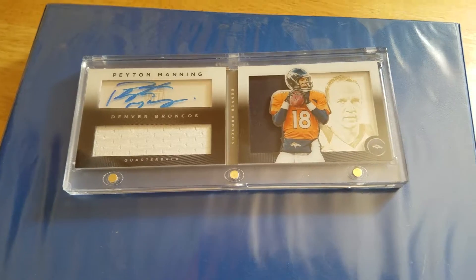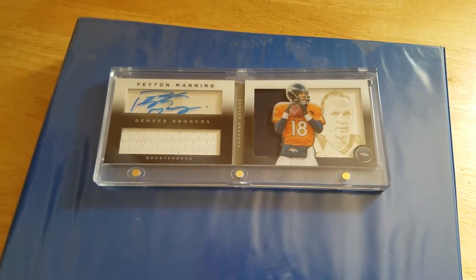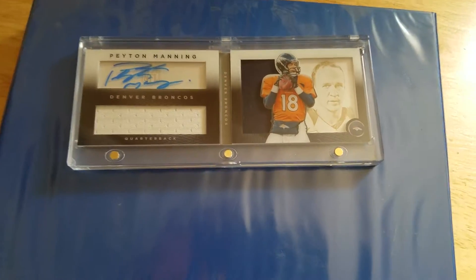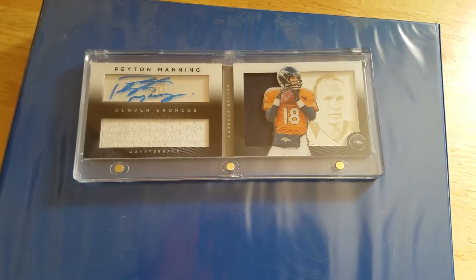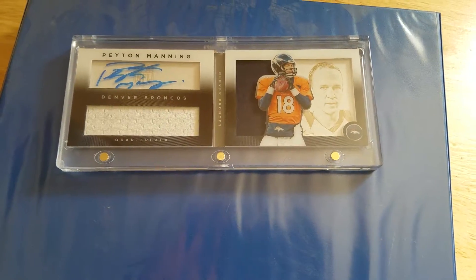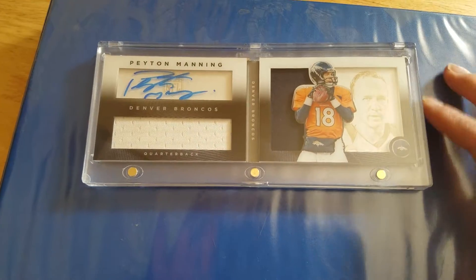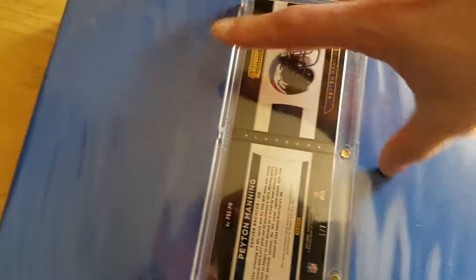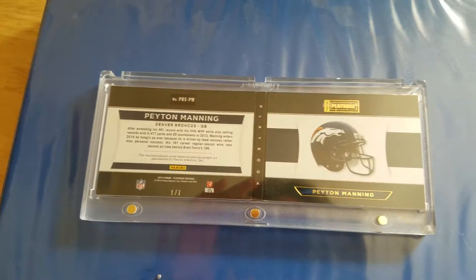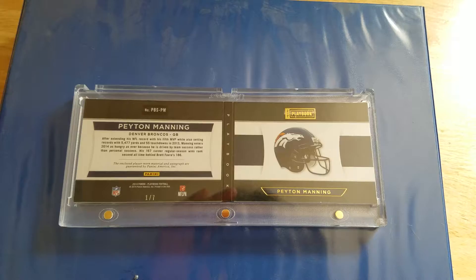Like I said on the other Peyton Manning video that I had posted earlier, the only way that I know of and have been told about to find value on these is to post it on eBay. It would take a rather large number for me to let this go. Of course, everything has its price, but it definitely has a lot of meaning. I truly love this card a lot.